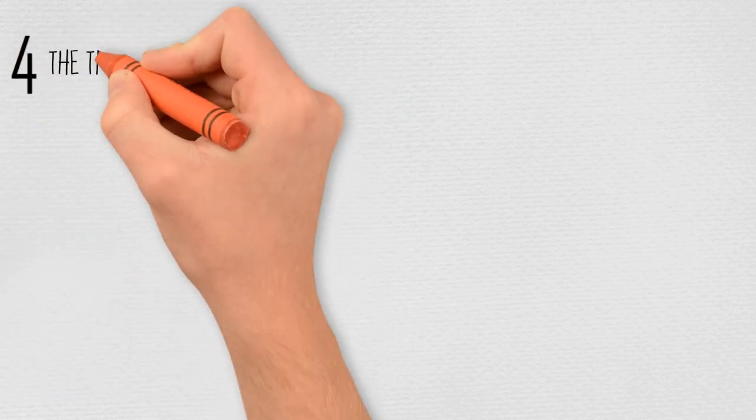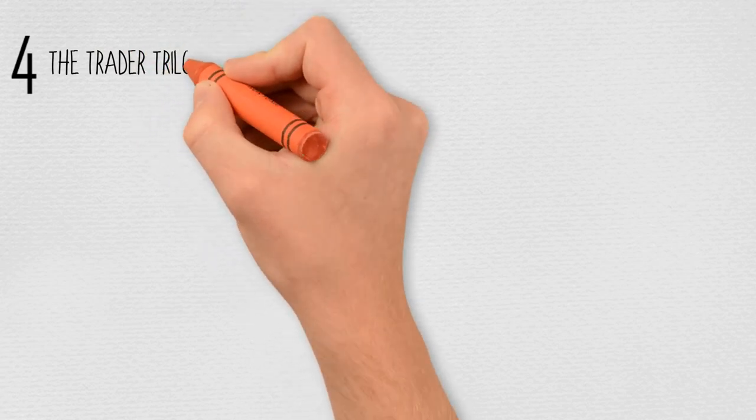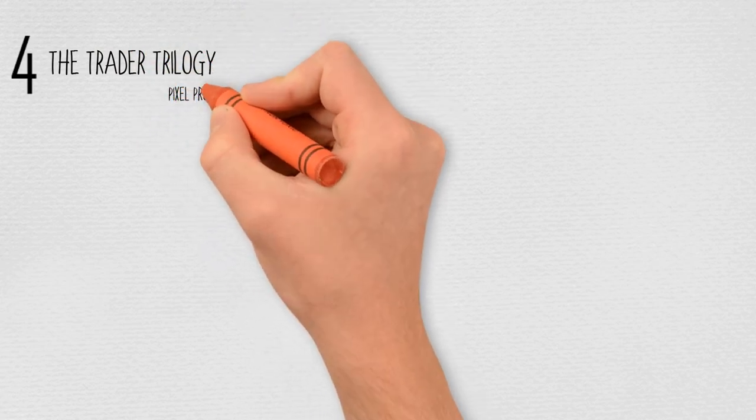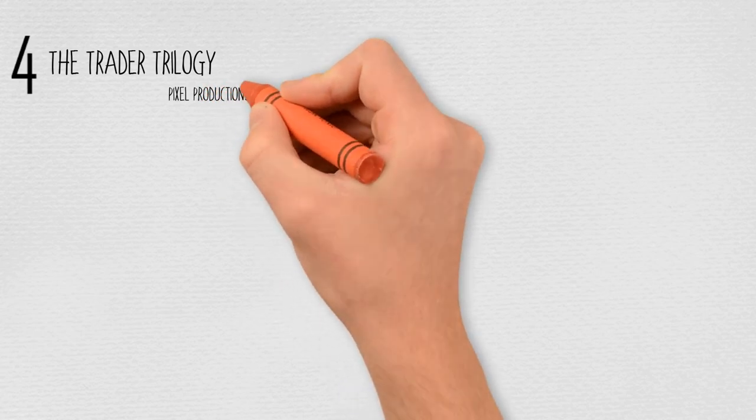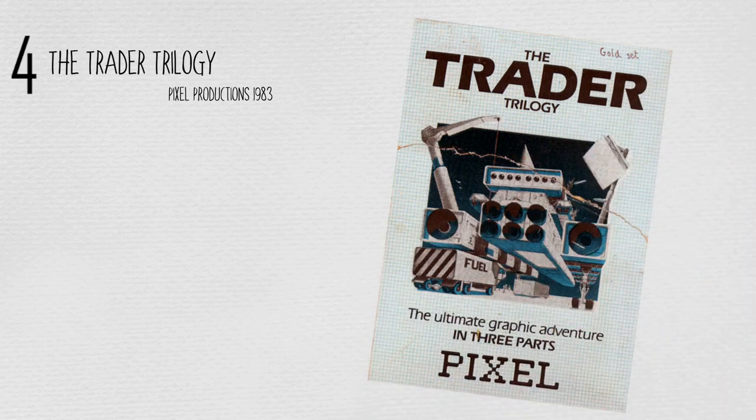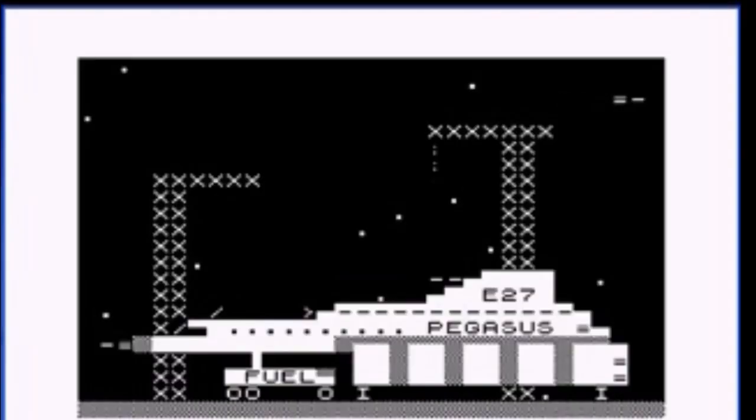At number 4: The Trader Trilogy, by Pixel Productions, in 1983. Trader was a multi-load game which, although easy to beat, had a lot of replay value. You played a starship captain taking your transport ship through the Meridian system, visiting the various planets and encountering the aliens there. There are dialogue sections where you must negotiate a deal, and more game-y sections where you must navigate mazes to avoid criminals trying to steal your cargo, or must land your ship safely.